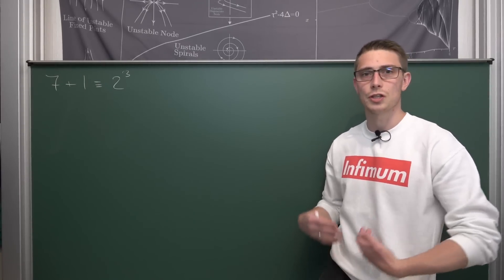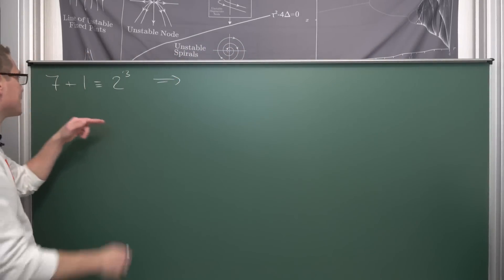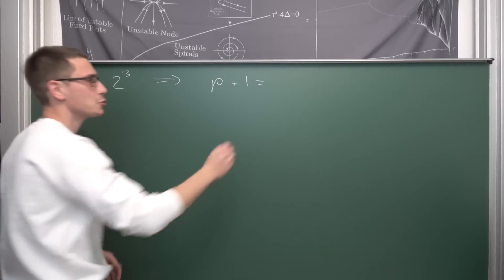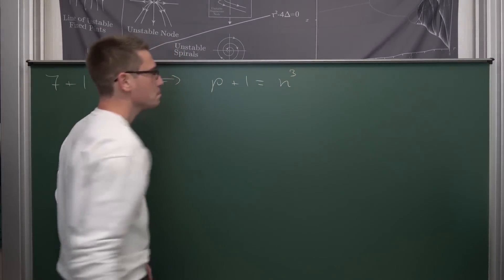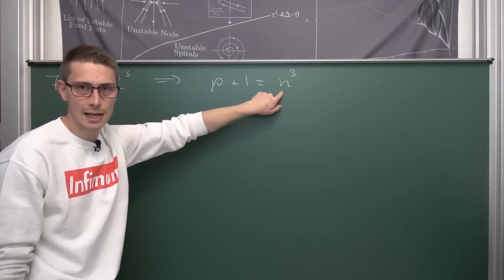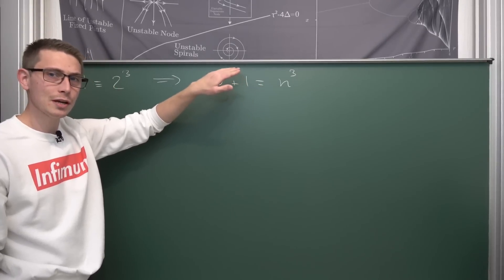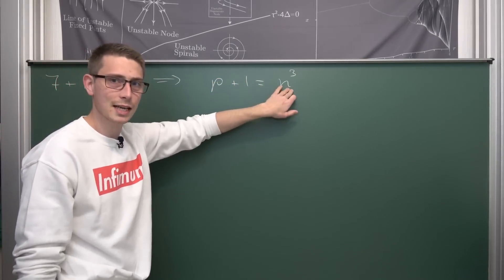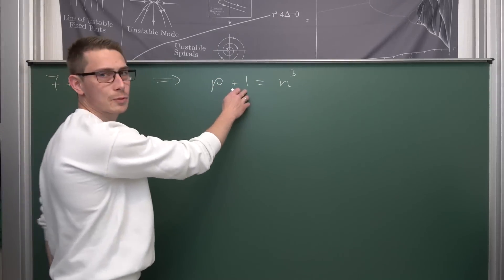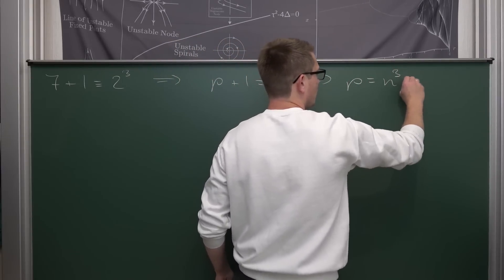We are going to turn this into a generalized equation, meaning we are going to state that a prime p, and then the following number — so p plus 1 — is equal to some natural cube n to the third power. And we want to show that this equation is only true for p being equal to 7 and n being equal to 2. If we subtract 1 on both sides, we get that p is equal to n to the third power minus 1.